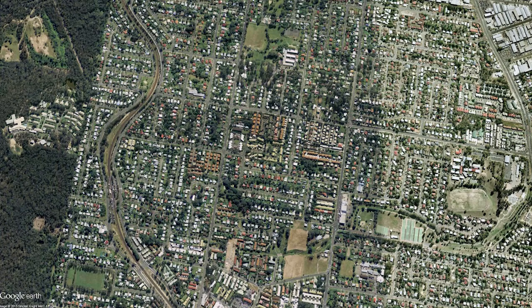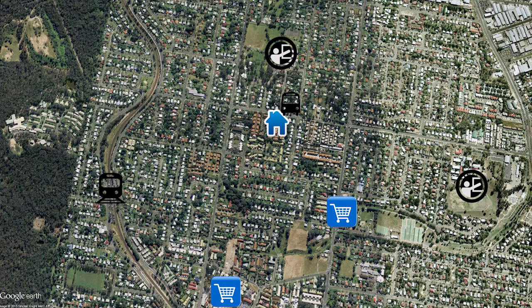This spacious two-bedroom unit is nestled in a gated community and is positioned perfectly, offering easy access to schools, shops, public transport and childcare.